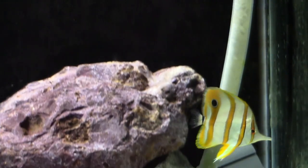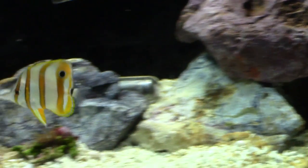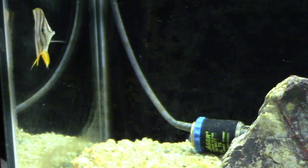The copper banded butterfly fish is one of those fish I've always wanted. I've been eyeing them ever since I started in this hobby 11 years ago. But I haven't pulled the trigger because they have a reputation as being very difficult, due to the fact that they're hard to get to eat food.